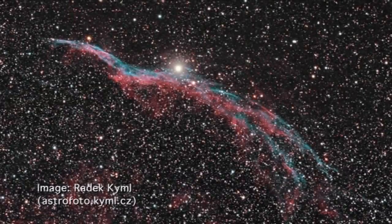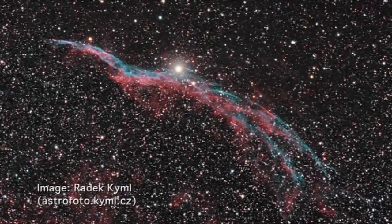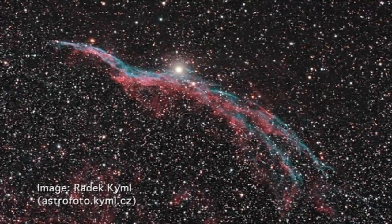Happy Halloween, 60 Symbols viewers. Halloween is upon us and I've been casting around looking for something suitably astronomical that celebrates Halloween. So our topic today is the Witch's Broom Nebula, because some people think it does resemble a witch's broom, perhaps out of Harry Potter.